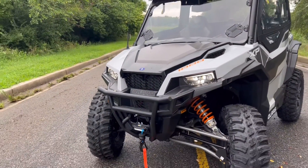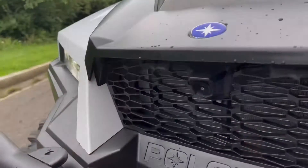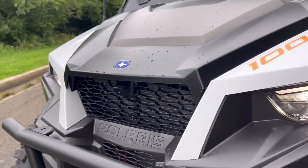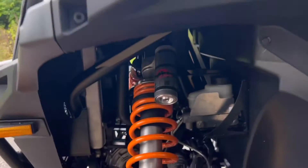Among the many cool accents on this machine, you'll notice a front brush guard outfitted from the factory, LED headlights, and a 4,500 pound synthetic rope winch from Polaris. As part of the Ride Command package on the General, this also includes a front camera as well as a rear camera.